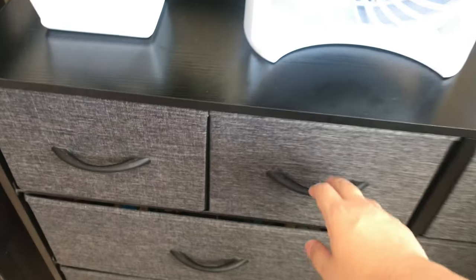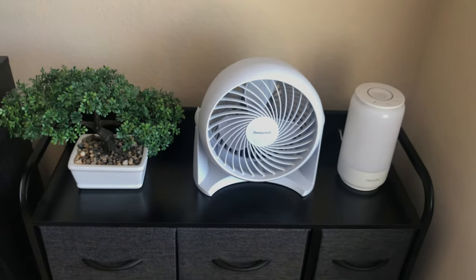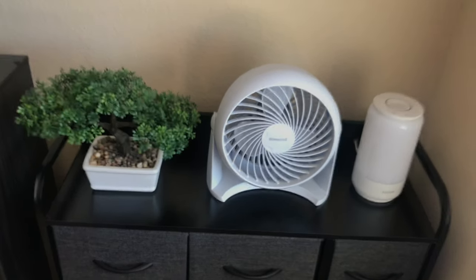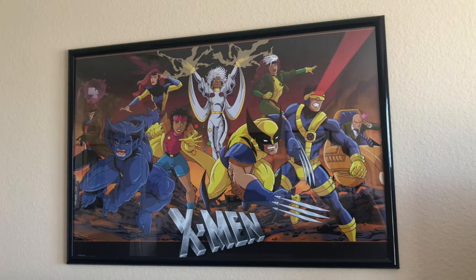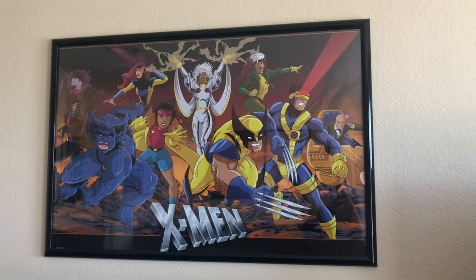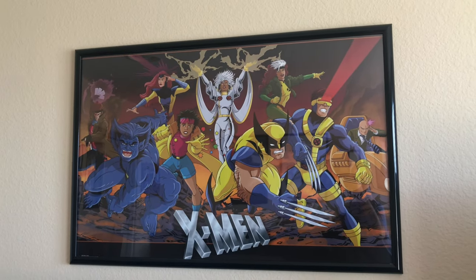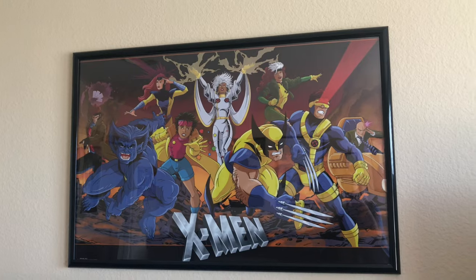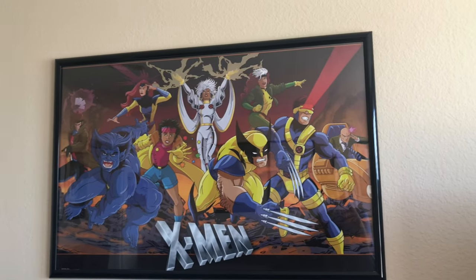I did a video recently on my DVD and Blu-ray collection, so you guys can check that out on my channel. On top of the shelf there's a fan, a lamp, and a fake bonsai tree. And there's a framed poster of X-Men: The Animated Series — this is my favorite Marvel cartoon of all time. I was born in '97, and X-Men '97 is the revival. X-Men: The Animated Series meant a lot to me growing up. I love it more than Spider-Man: The Animated Series, though both are just as good.